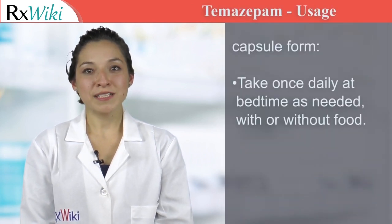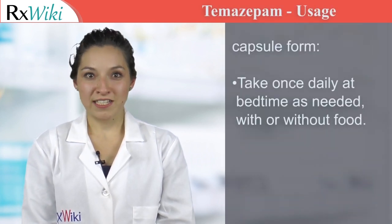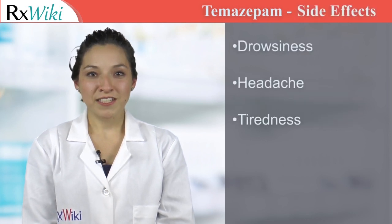This medication comes in capsule formulation and is usually taken as needed at bedtime. Common side effects of this medication include drowsiness, headache, and tiredness.